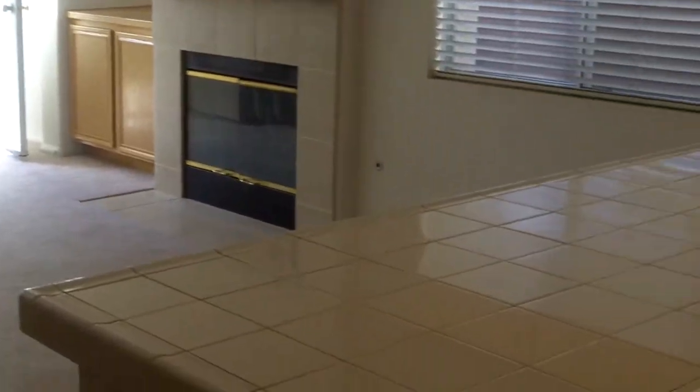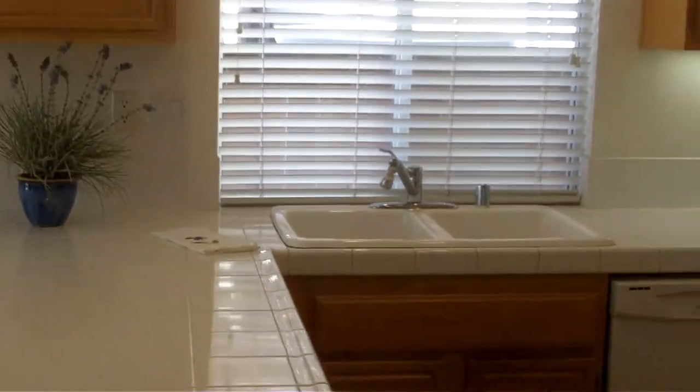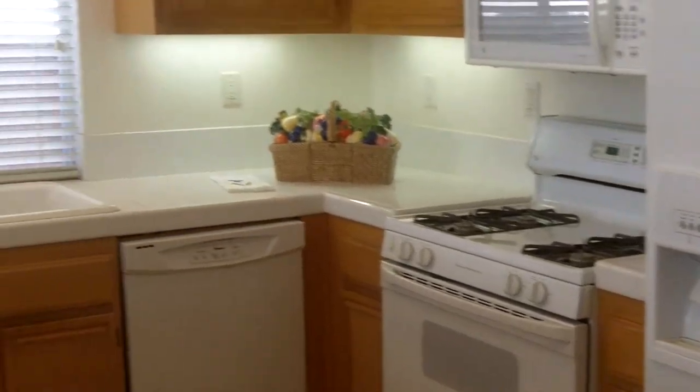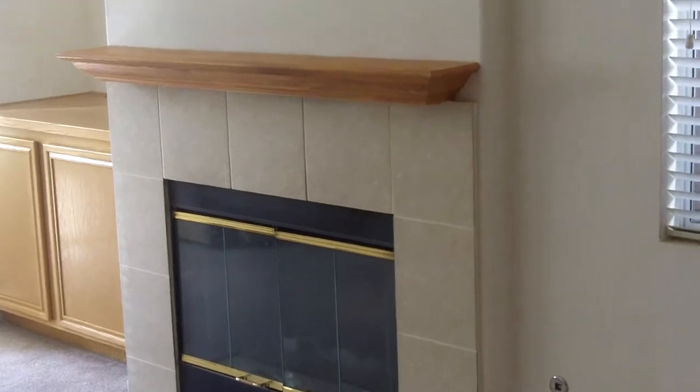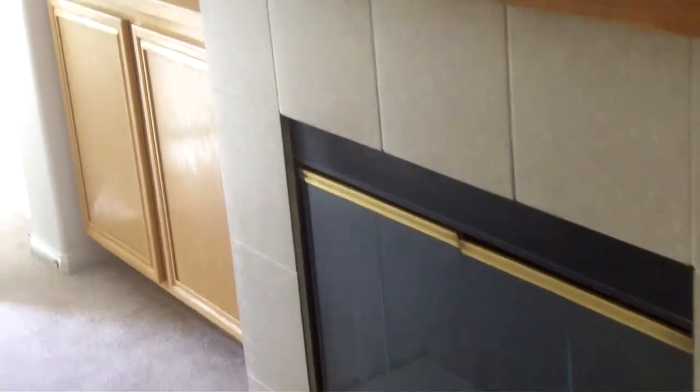Back to the dining room, coming down the hallway, directly in front of us we see the family room, and then we turn to the right and there's the kitchen. Nice large kitchen, plenty of room to work. Nice fireplace — gas or wood.